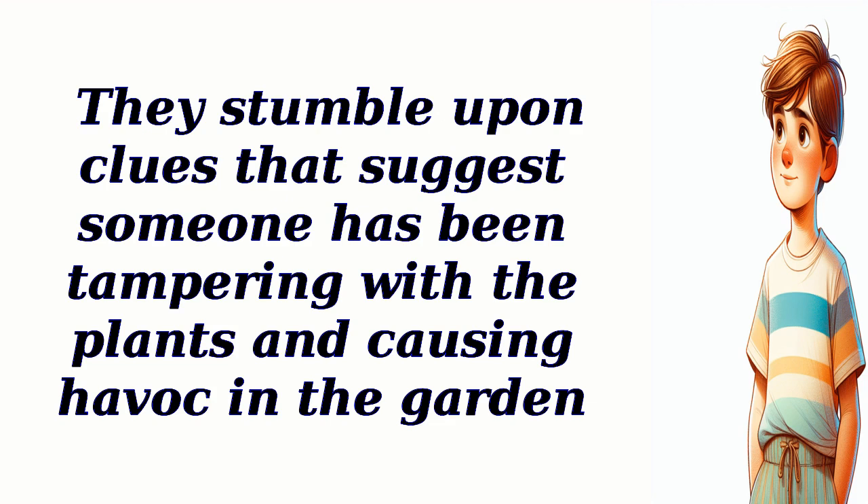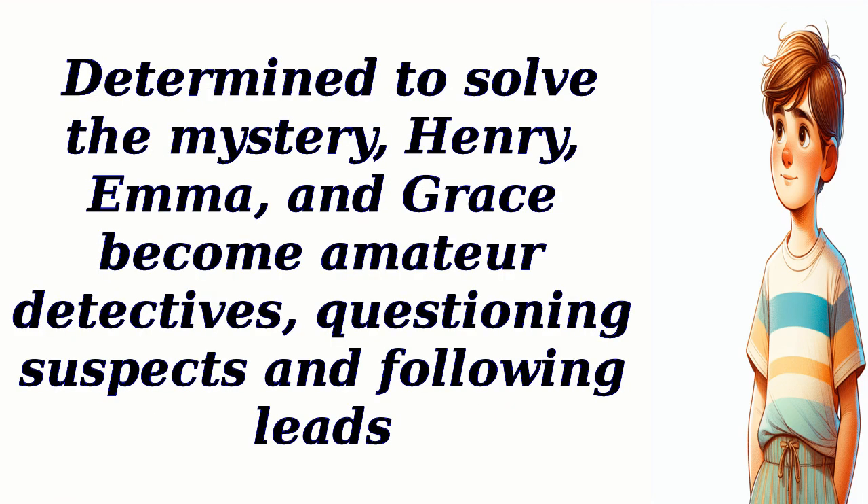Determined to solve the mystery in the garden, Henry, Emma, and Grace become amateur detectives, questioning suspects and following leads.